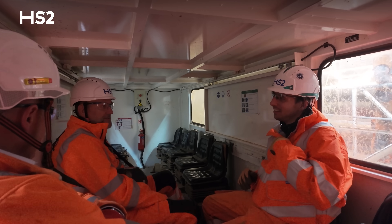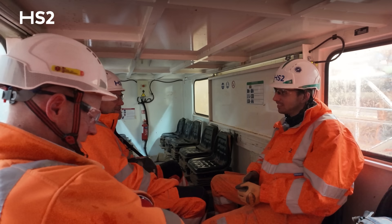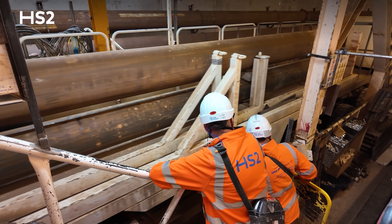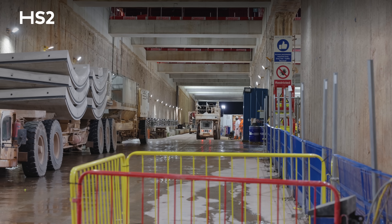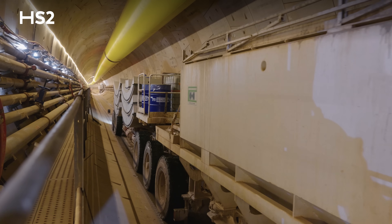We're currently traveling in what's known as an MSV, a multi-purpose service vehicle. These things take the segments in together with service pipes. We're at TBM2 now — she's only a few more days to break through. You can see the segments being delivered on the MSV. They're going to take those segments off and we'll be taking the MSV back out again in about another 15 to 20 minutes.